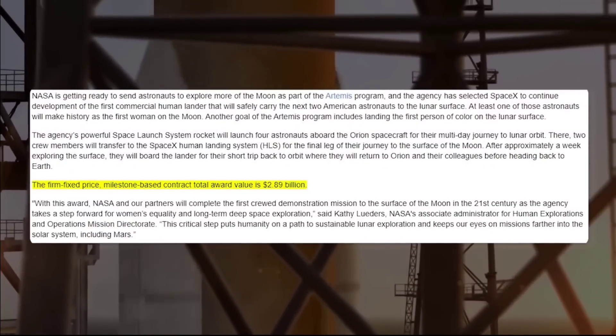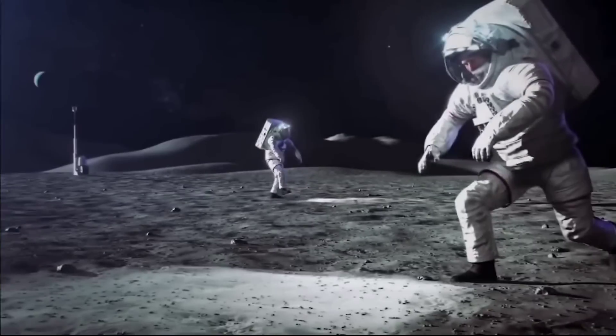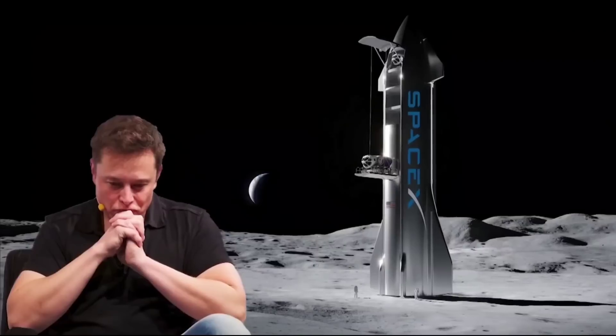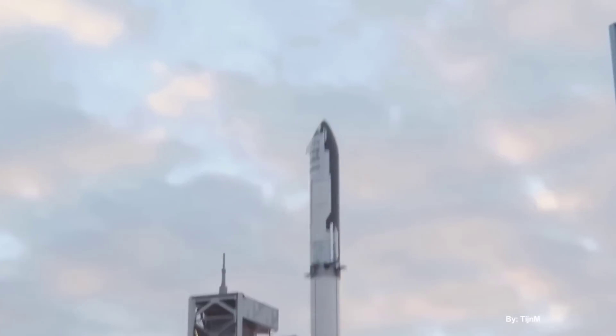But Artemis 3, NASA's first planned crewed mission to the lunar surface, is still a long way out. And while SpaceX has made strides in developing Starship, it has yet to successfully launch it or its accompanying Super Heavy booster to orbit.